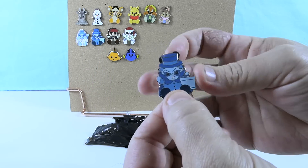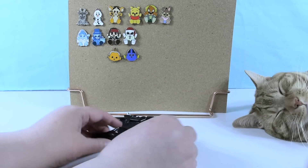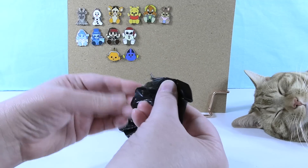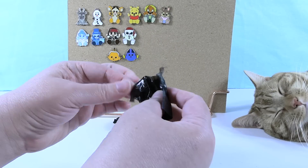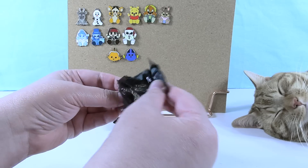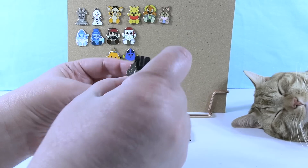Shannon spots the top hat and guesses correctly — it's a duplicate Hatbox Ghost. They need four more pins and only have five packs left. It's going to be tough to get them all, or maybe barely an inconvenience — a reference to one of their new favorite YouTube channels, which viewers can identify in the comments.